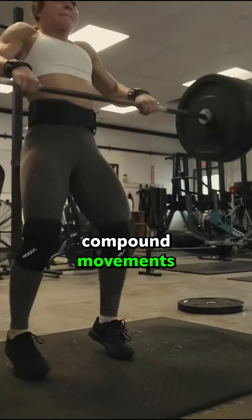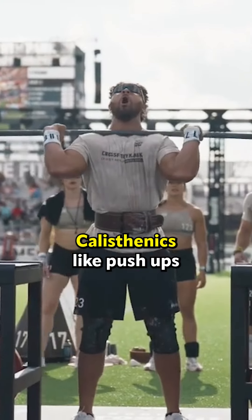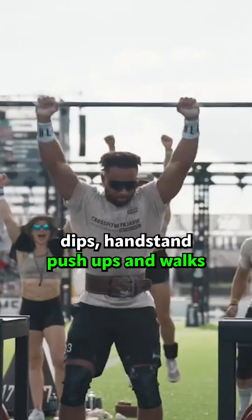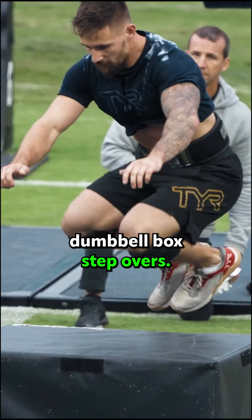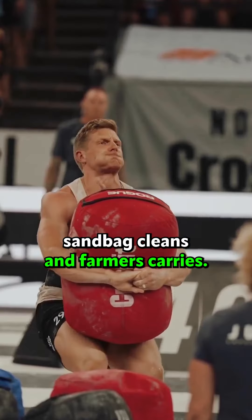Compound movements like the clean, the jerk, the snatch, the deadlift, and the bench press. Calisthenics like push-ups, pull-ups, strict muscle-ups, dips, handstand push-ups and walks. Tons of single-arm movements — the dumbbell hang clean and jerk, overhead lunges, dumbbell box step overs. Plus, don't forget their strongman movements: sandbag cleans and farmer's carries.